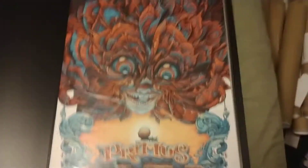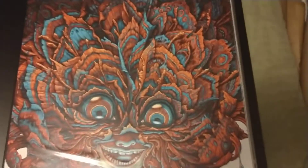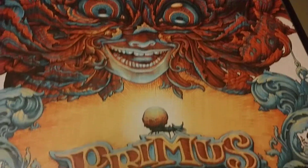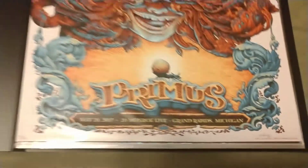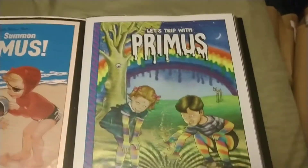Here's my Primus book. I've run out of wall space so I started putting these into a book. The first one is awesome — it's NC Winters. The detail on this is pretty amazing. This is a very sought-after piece. I love it, that's why it's the first page.